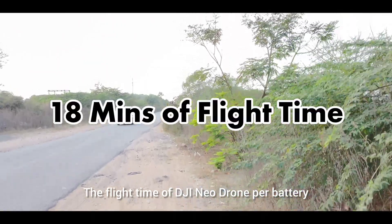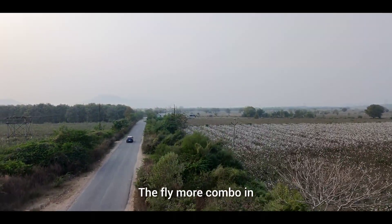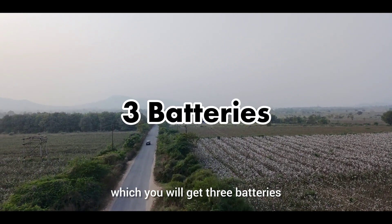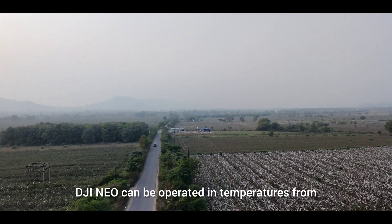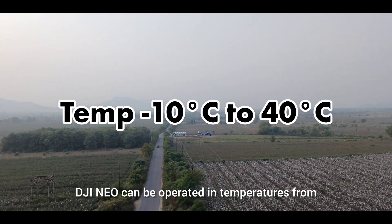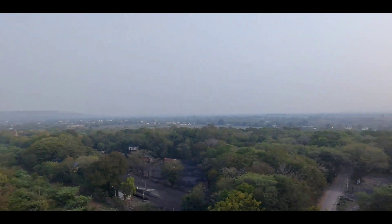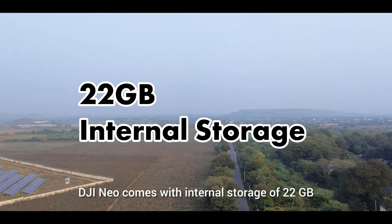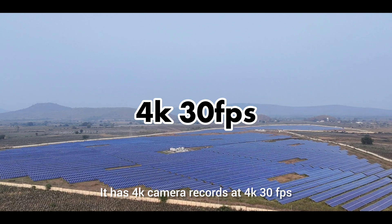The flight time of DJI Neo Drone per battery is around 18 minutes. The fly more combo includes 3 batteries, and each battery has an average flight time of 18 minutes. DJI Neo can be operated in temperatures from minus 10 degrees to 40 degrees. DJI Neo comes with internal storage of 22 GB. It has a 4K camera that records at 4K 30fps.